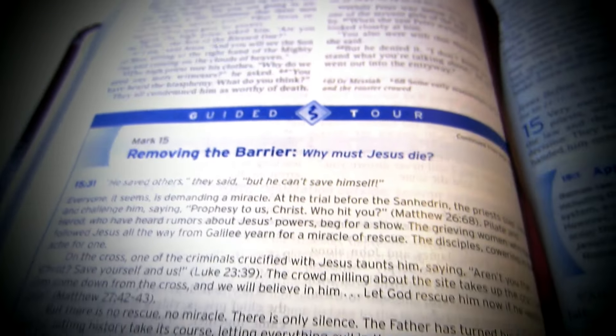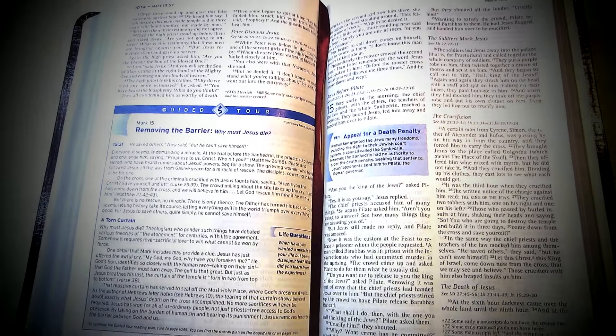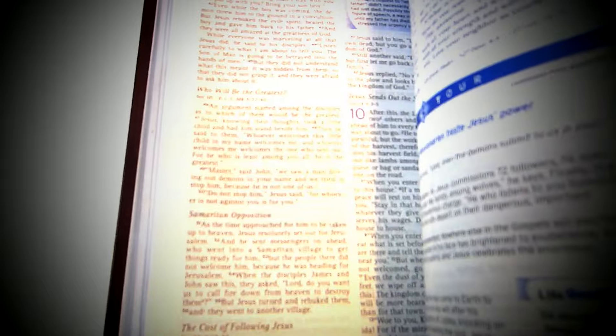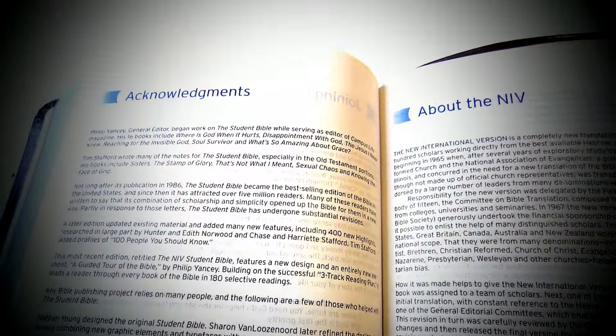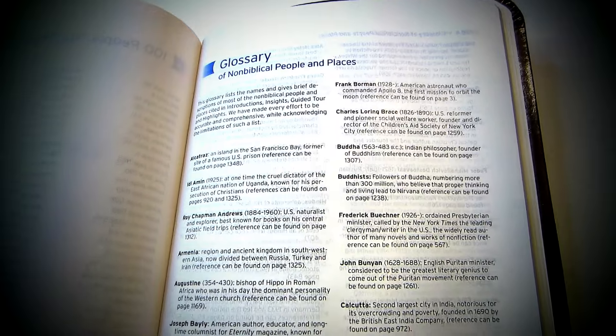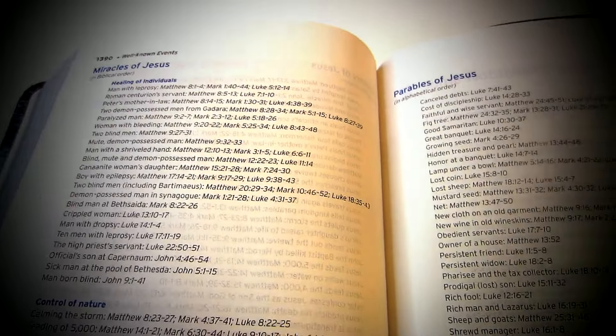The NIV Student Bible sits right in the middle of a fascinating mix of ease of use and contentious issues in the world of Bible translations. It's all about making the deep teachings of the Bible more understandable, especially for the younger crowd. But like any translation, it's got its pros and cons. One thing that really stands out is all the extra stuff they've thrown in — devotions that hit the mark, practical applications that make you think, and bonus resources that give you context you never knew you needed. It's like having a Bible buddy guiding you through the tough bits. For those craving more depth, the Bible's got notes on doctrine and study that dive into the nitty-gritty, whether you're a newbie or a seasoned believer.